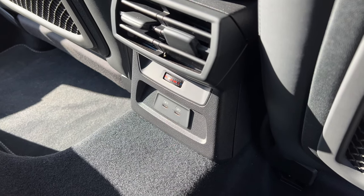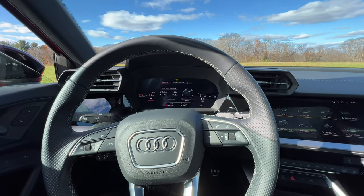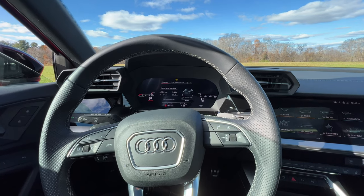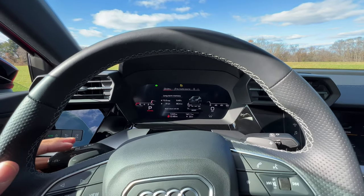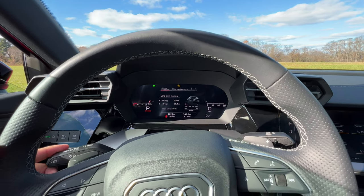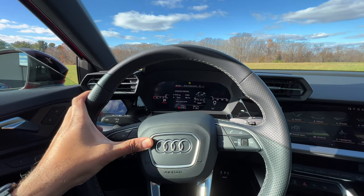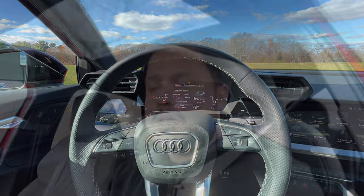Here are the indicator and horn sounds on the 2022 Audi S3. The indicator is pretty standard Audi, and the horn sound is pretty solid indeed. Now that I've given you a tour of the new S3, let me give you my opinion on whether or not you should buy this over the CLA35 and the M235i.